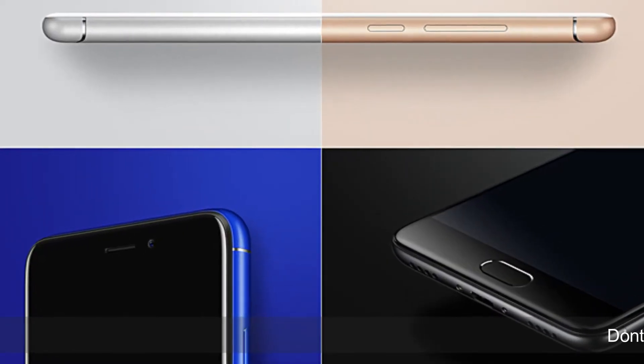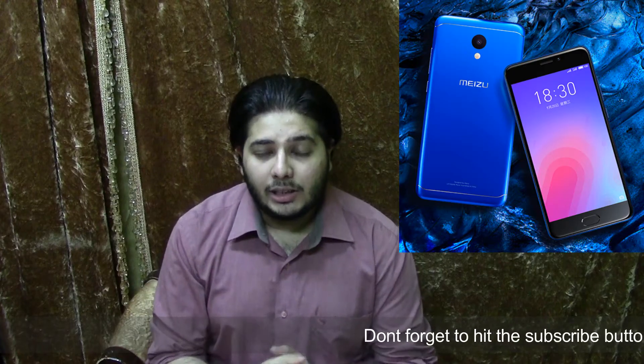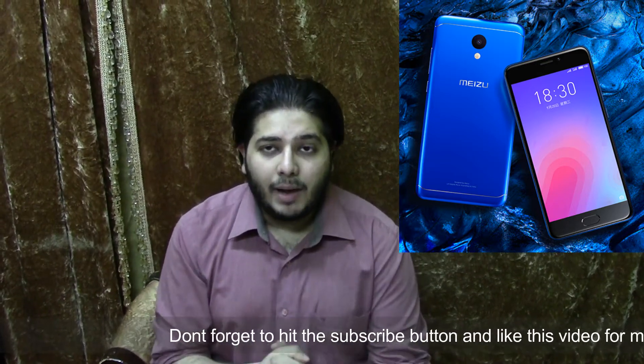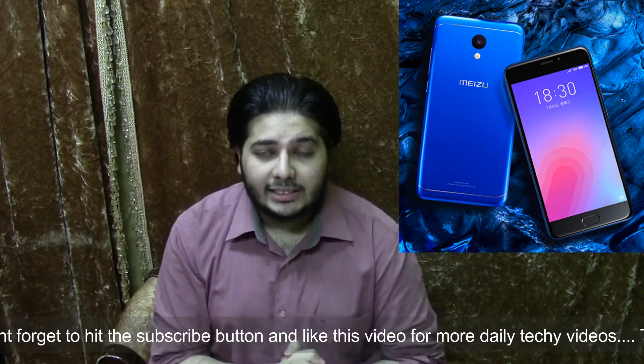The next update is about Meizu. Meizu's M6 has finally launched in China. Inside it you get a 5.2 inch HD display, along with a fingerprint scanner on the front. On the back you get a 13 megapixel sensor, and on the front you get an 8 megapixel sensor for selfies.